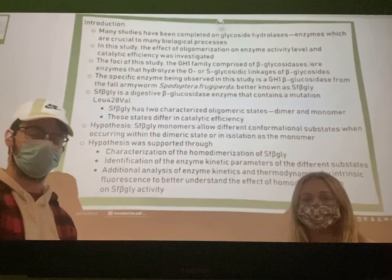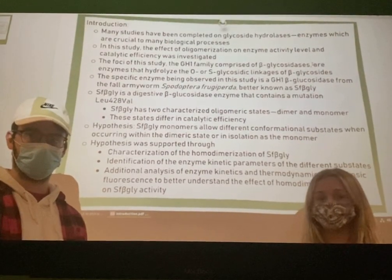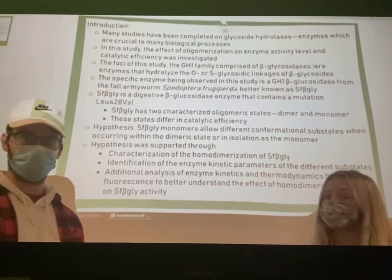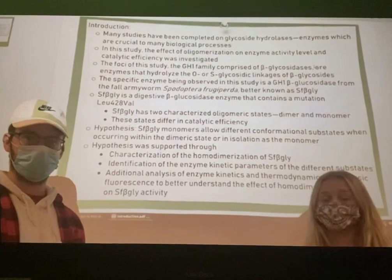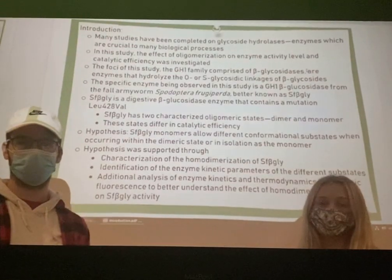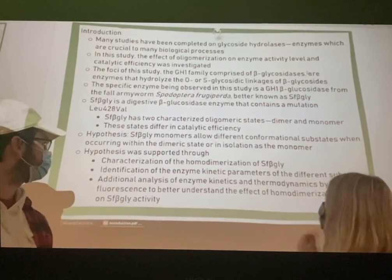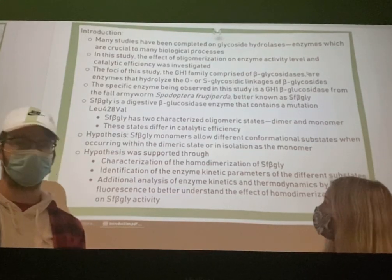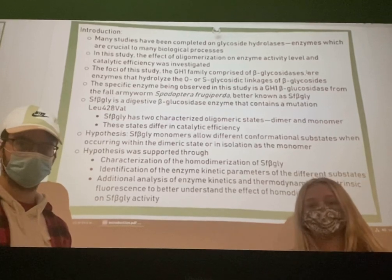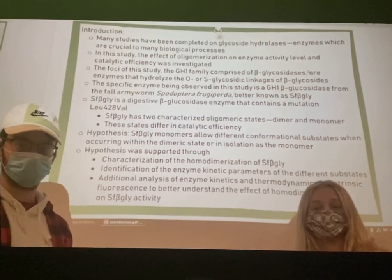The main point of this research emphasizes the difference in enzymatic activity found between the two oligomeric states of SF beta-gly: the dimer and the monomer state. Oligomeric enzymes consist of two or more subunits, and the two states act differently in terms of catalytic efficiency. The hypothesis suggests that SF beta-gly monomers allow different conformational substates when occurring within the dimeric state or in isolation as the monomer — the way monomers join when forming the dimer may differ slightly between subunits, causing a change in catalytic efficiency.